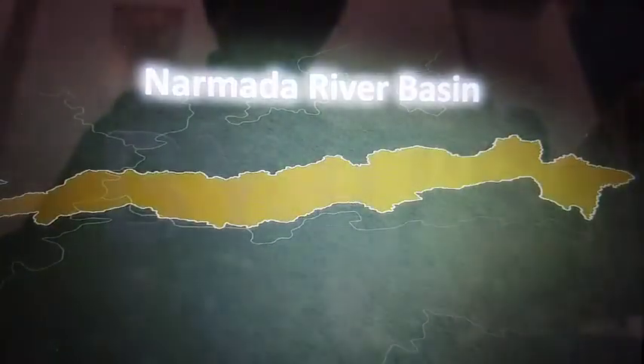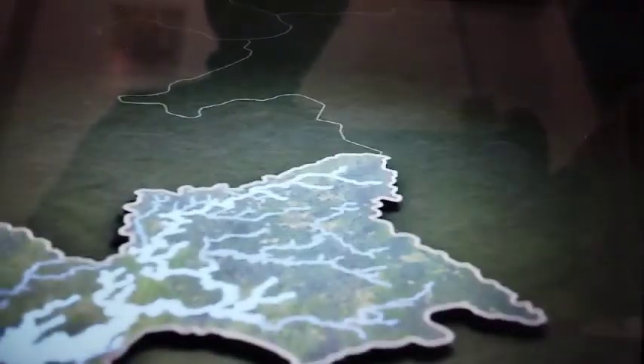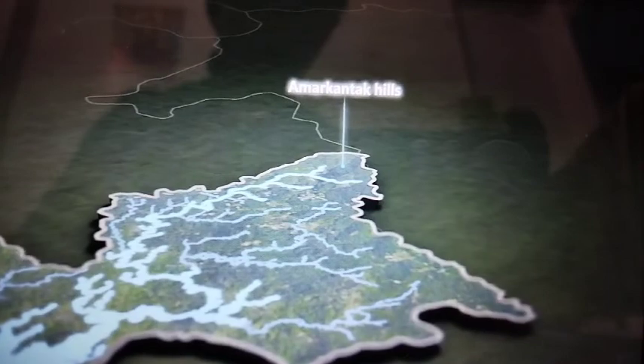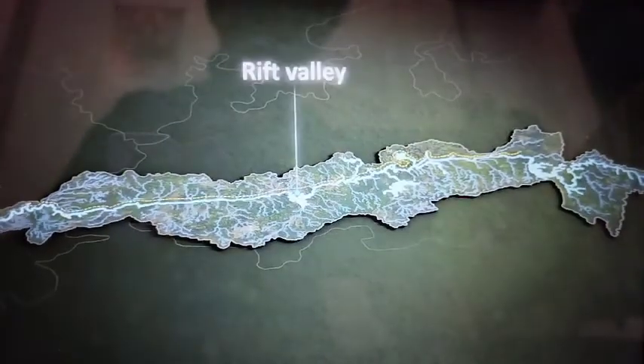Let's discover something about the different peninsular rivers, starting from the Narmada. The Narmada river rises in the Amarkantak hills in Madhya Pradesh and from there it flows westward through a rift valley.